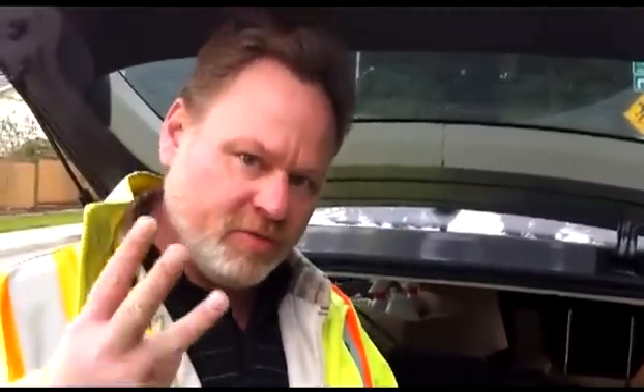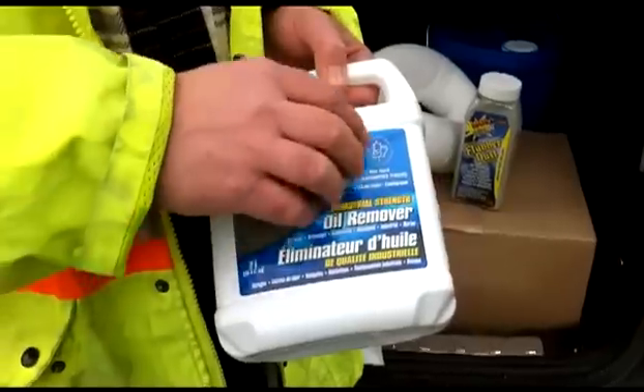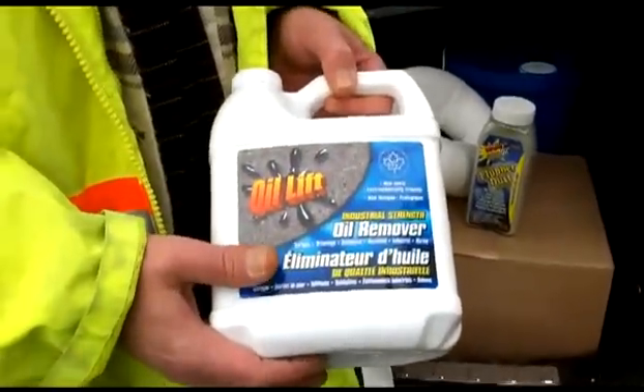So what we're going to do to clean up the spill today — it's a hydraulic fluid drip-down — we're going to use three core products. The first product we're going to use is our Oil Lift Oil Remover. This is the first industrial cleaner that was certified by the government's Ecologo program.